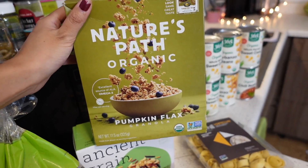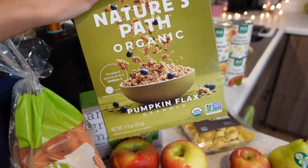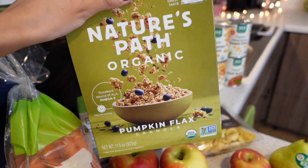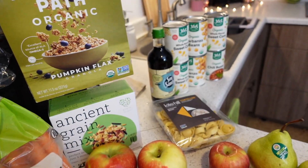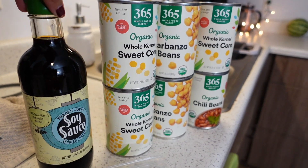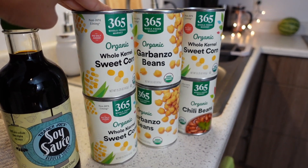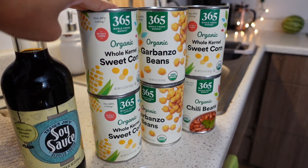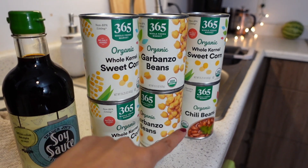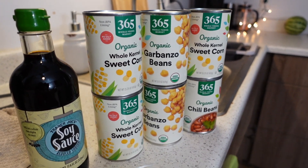I picked this granola up for my husband — he loves having overnight oats and topping them with granola. It's really tasty. I also picked up some soy sauce because we ran out, plus some sweet corn and some garbanzo beans.